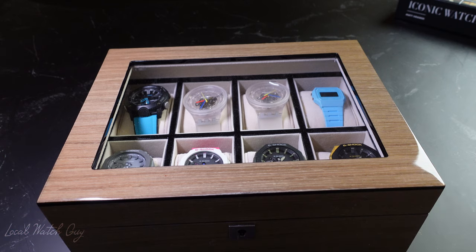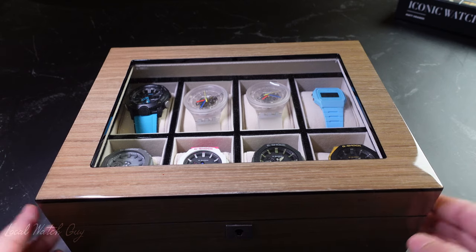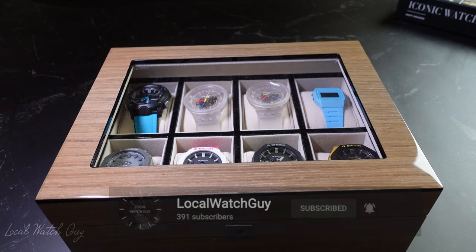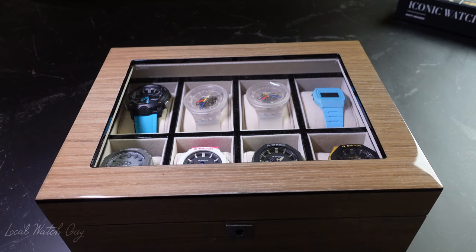Hello everyone and welcome back to my channel. I am the local watch guy and for today's video it's just a simple video of me showing you my collection of my digital watches.